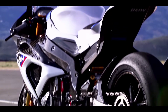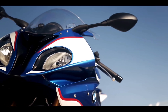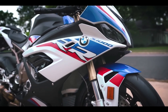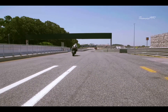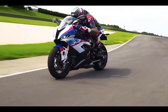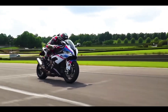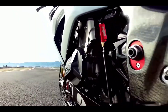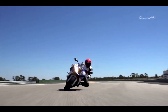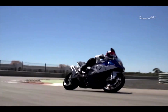The BMW S1000RR is a hardcore superbike designed to push the boundaries of motorcycle engineering. It may not be the fastest bike on this list, but it carries the reputation and confidence that comes with BMW Sport. The S1000RR is powered by a 999cc liquid-cooled inline-four engine producing 205hp and 83 lb-ft of torque. BMW's ShiftCam technology ensures optimal power delivery in various riding conditions. With its combination of power and performance, the S1000RR offers an exhilarating riding experience.